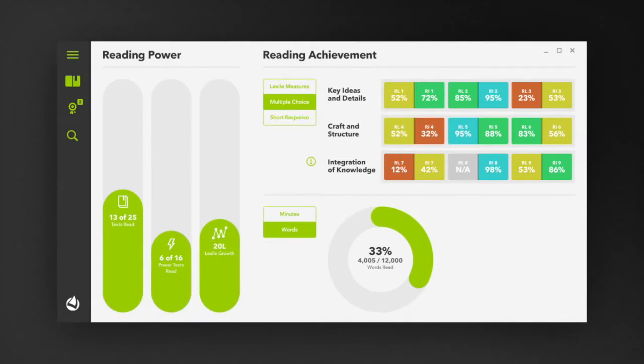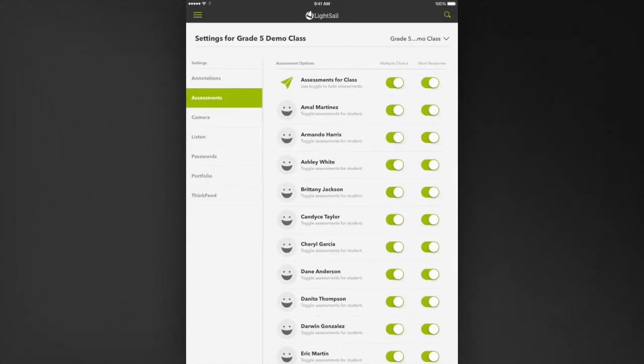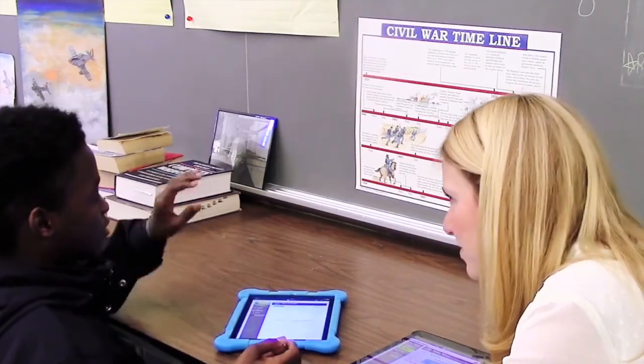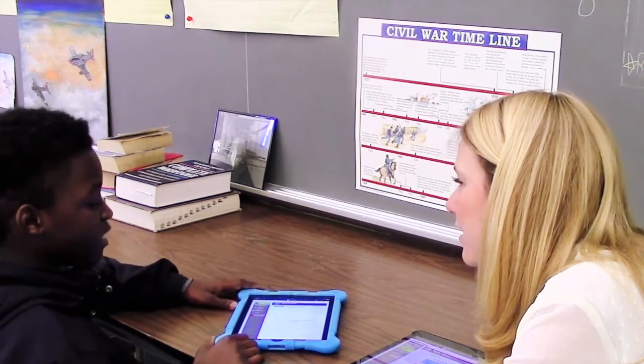Teachers can see how students are performing on the embedded multiple choice or short response questions, and they can drill down to specific standards in order to inform targeted instruction. Every book comes complete with in-text assessments so that schools can begin using LightSail without any effort whatsoever. Yet LightSail is also customizable — teachers can turn assessments on or off for individual students or an entire class, further customizing the experience. Teachers can also add their own assessment questions through LightSail's drop-a-pin feature. LightSail's assessments and behavior data present a holistic and comprehensive view of a student, greatly simplifying the work of educators by helping them target instruction and motivate students on an individual basis.